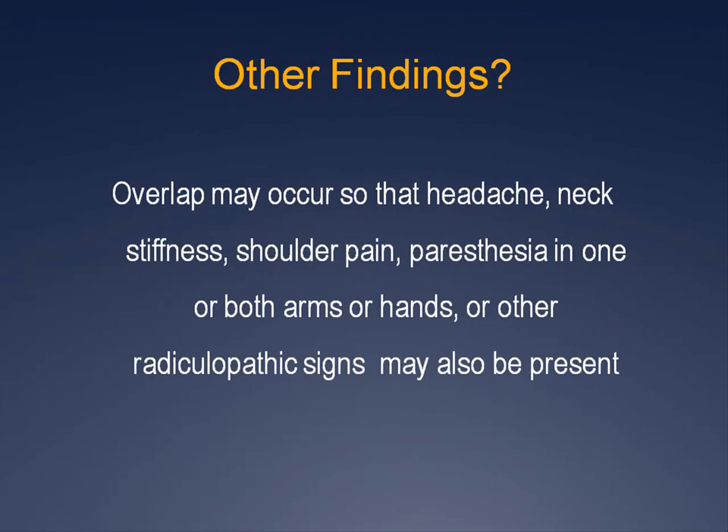Because of the various causes and diffuse nature of involvement, overlap may occur so that neck stiffness, headaches, shoulder pain, paresthesia in one or both arms or hands, or other radiculopathic signs may also be present.